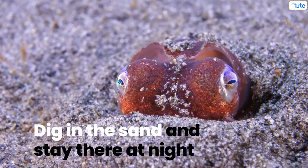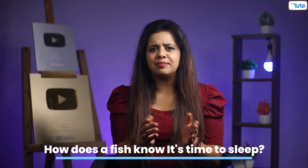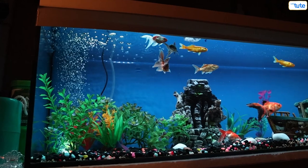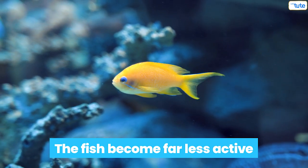And then there are some kinds of fish that even dig in the sand and stay there at night. How does a fish know that it's time to sleep? Fishes have a circadian rhythm, or as we know it, a body clock. They follow a pattern or routine during their day — something like swim, eat, sleep. People with fish tanks at home will know that when the lights go off at night, the fish become far less active. But since they do follow their body clock, they will sleep even if the lights are on.